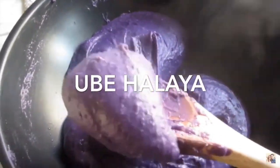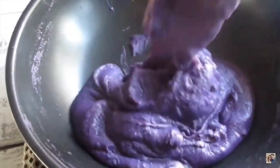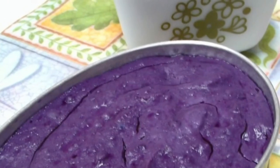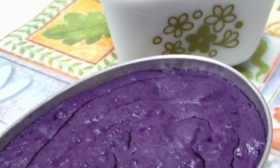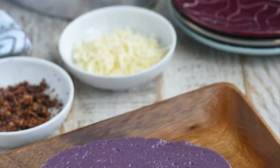Fifth on our list: Ube Halaya, a Philippine dessert made from boiled and mashed purple yam. It is the main base in purple yam-flavored pastries and ice cream. It can also be incorporated in other desserts such as Halo-Halo, and is commonly anglicized as Ube Jam.